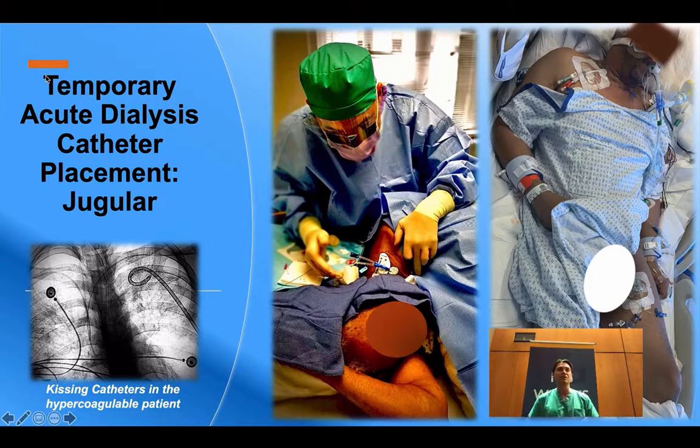It is important to note that one catheter length does not fit all access sites. The 15 centimeter catheter should be reserved for the right jugular vein as it will be too short on the left. Personal experience is to use a 20 centimeter catheter bilaterally, as it provides enough catheter to comfortably allow a smooth angle when dressing the catheter.